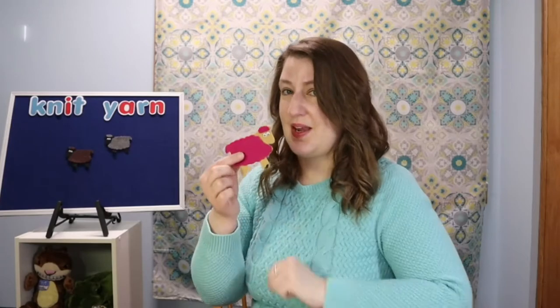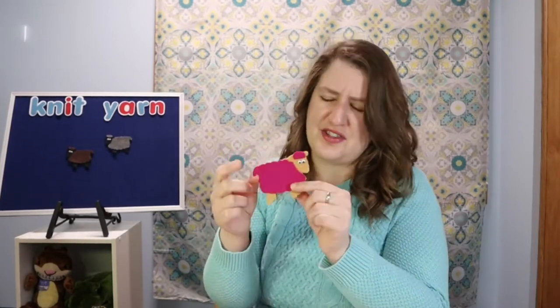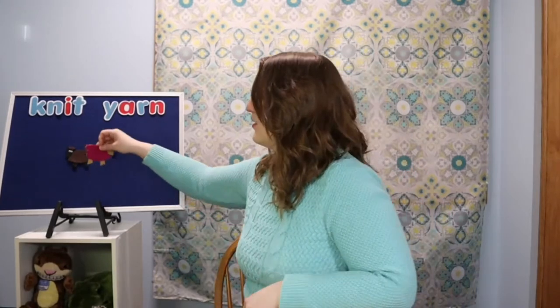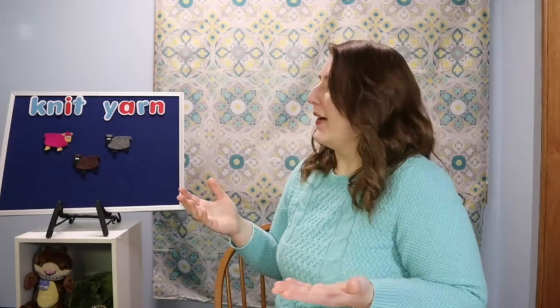What about pink sheep? Oh my goodness — there's no such thing as a pink sheep, but there is on our flannel board! Baa baa pink sheep, have you any wool? Yes child, yes child, three bags full. One for the kitten and one for the cats. One for the guinea pig to knit some wooly hats.